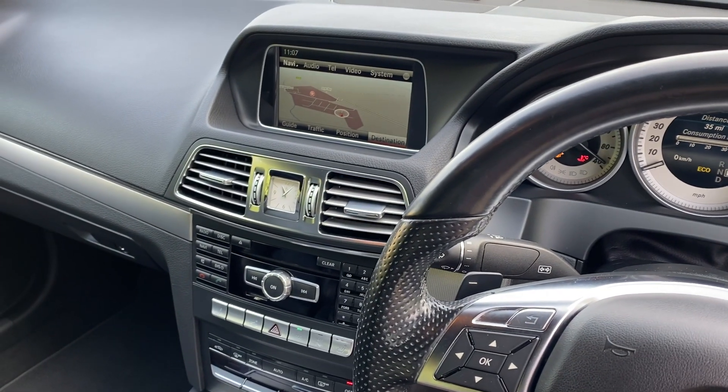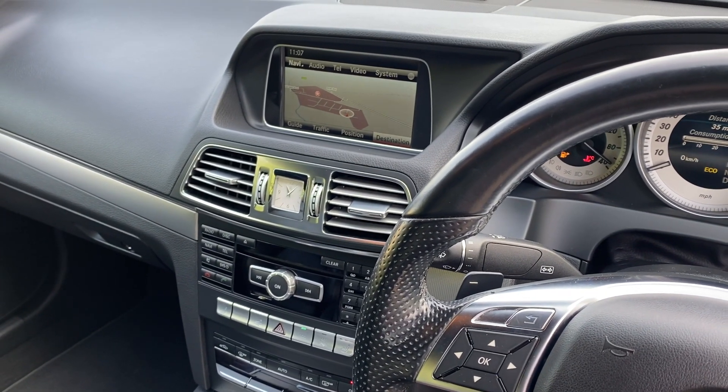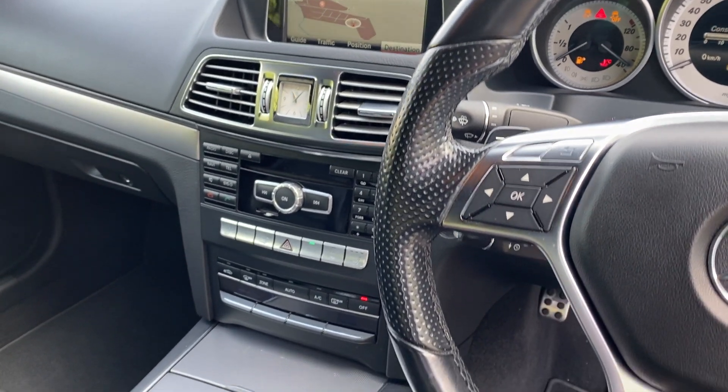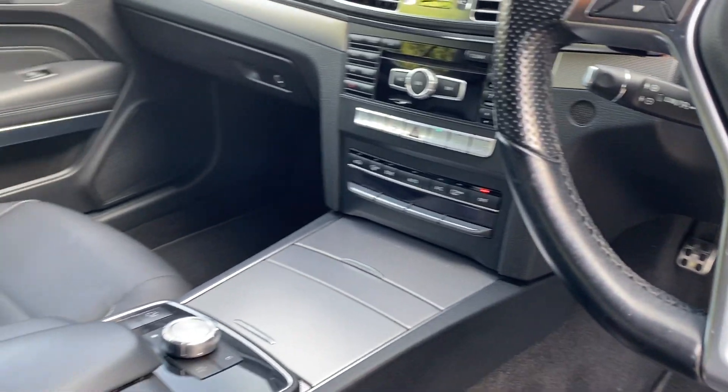We've got full command satellite navigation, DAB radio, Bluetooth telephony, USB plug-in, dual zone climate control and cruise control.